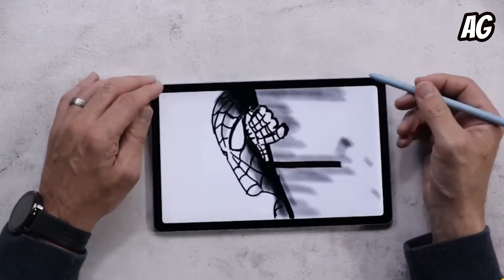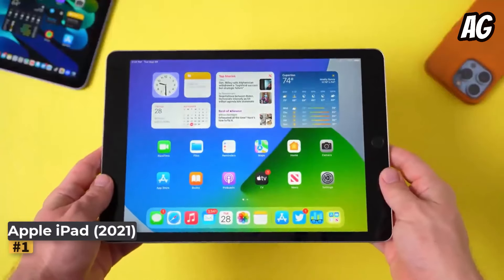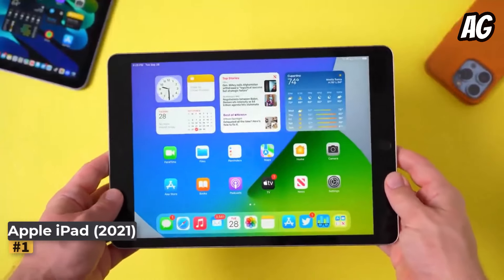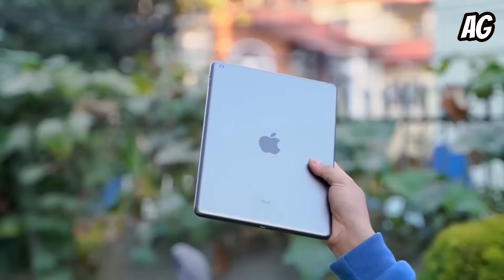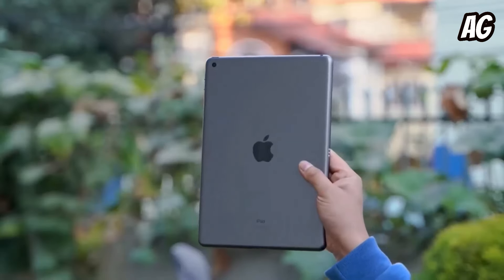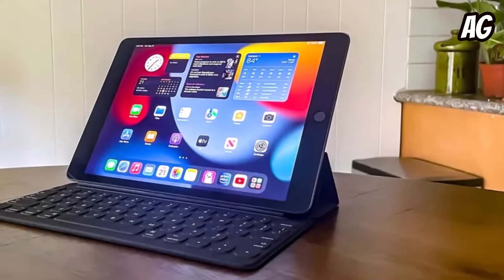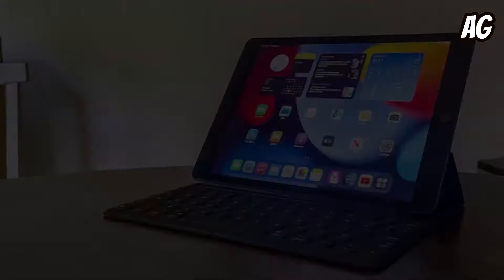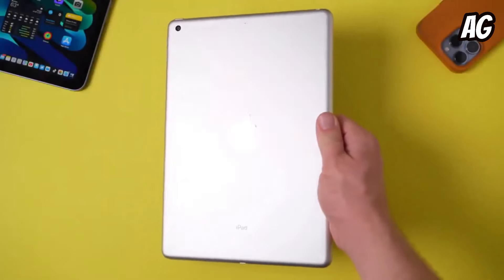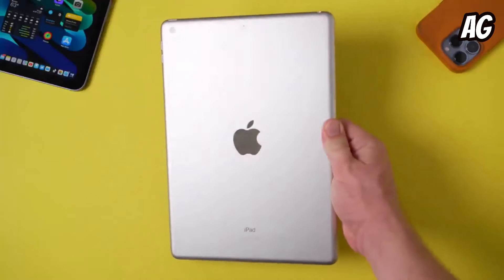Number one: Apple iPad 2021. The 2021 Apple iPad is a reliable tablet, perfect for anyone seeking versatility without breaking the bank. Initially priced at $329, it remains a budget-friendly option compared to its successor, the 2022 model, which sees a significant price hike to $449. While newer models boast sleeker designs and faster processors, the question remains whether these upgrades justify the extra cost.